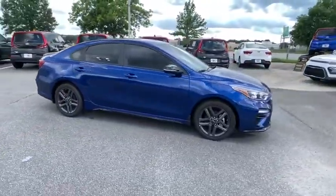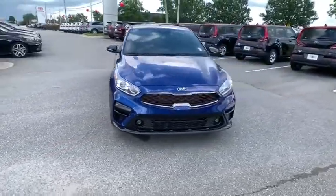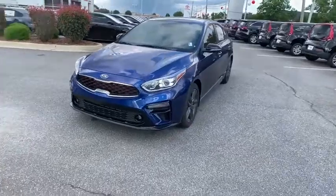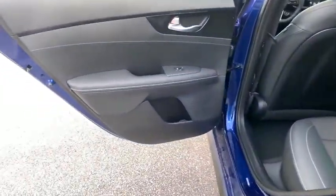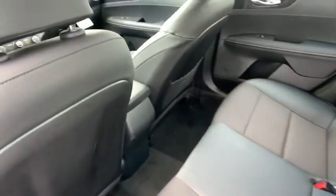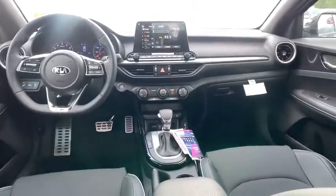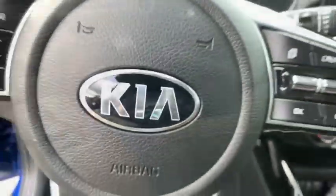Traction control, power sunroof, dual airbags, alloy wheels, power steering, four-wheel disc brakes, rear window defroster, power windows, electronic stability control, security system, fog lights, trip computer, panic alarm, brake assist, tachometer, cargo mat, remote keyless entry, overhead console, driver vanity mirror.